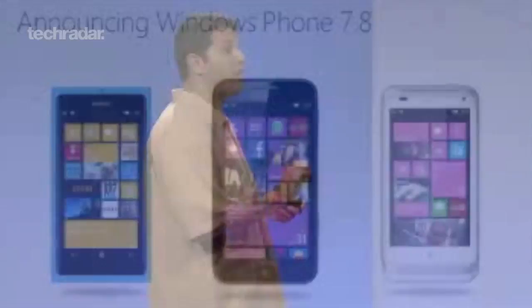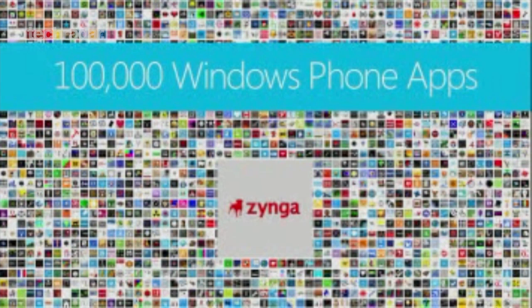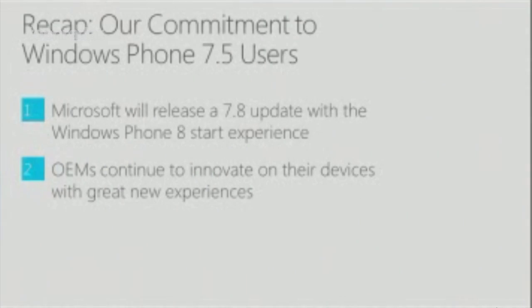It's not all good news though, as current Windows Phone handsets won't be getting the version 8 update. Instead, you'll have to make do with version 7.8, which brings some of the new features — such as the new start screen — to the older handsets.